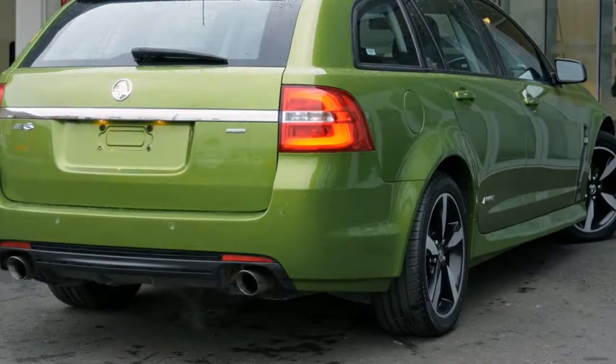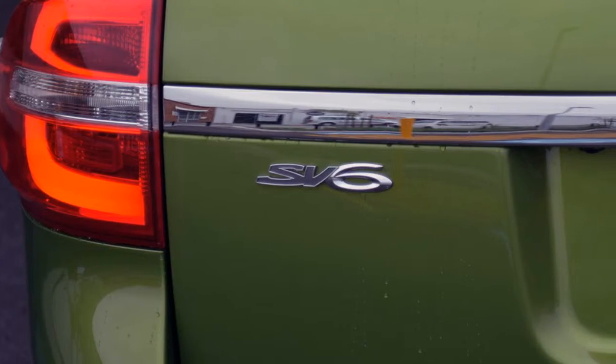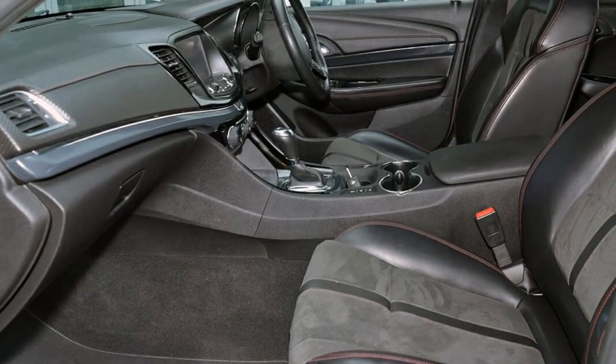The attractive green exterior is complemented by its stylish interior. This vehicle has all the features you could dream of.